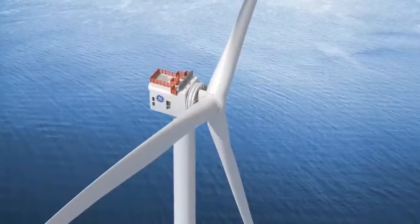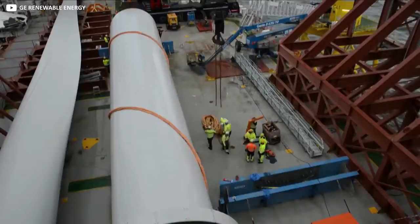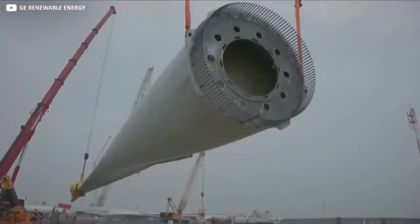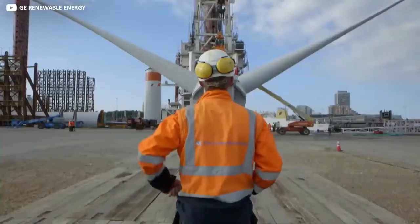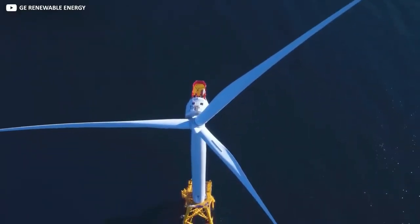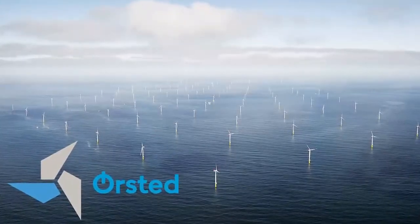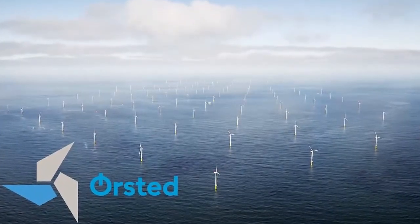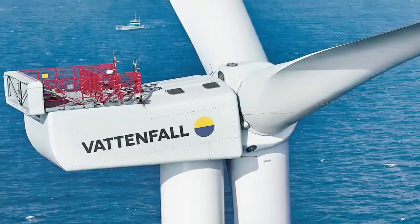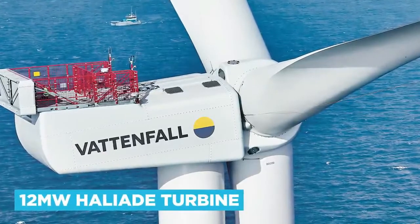Significantly, the final confirmation order for those 190 Haliad-X turbines landed on GE's desk the same day GE announced it would no longer be supplying power equipment to new coal-fired power plants. The green energy future is here. Offshore wind projects around the world are now lining up to order GE's looming behemoth. Energy giant Orsted has ordered a raft of them for two of its projects off the east coast of the United States. Swedish utility firm Vattenfall also announced it will be deploying the 12-megawatt Haliad turbine for use on its Baltic and North Sea farms.